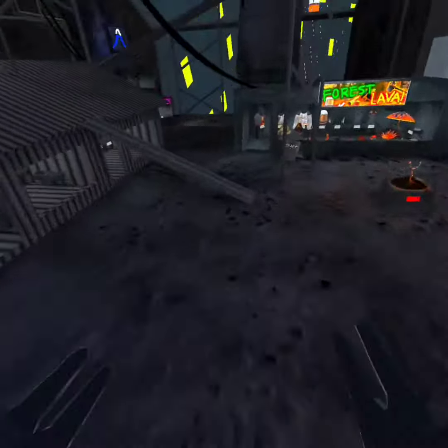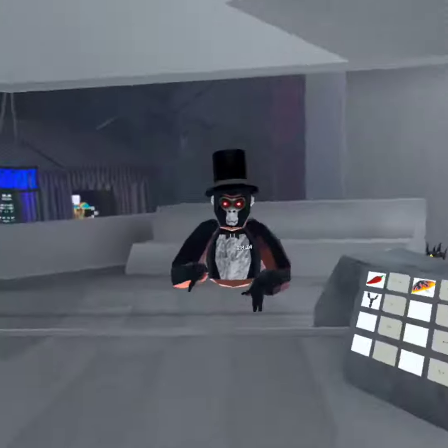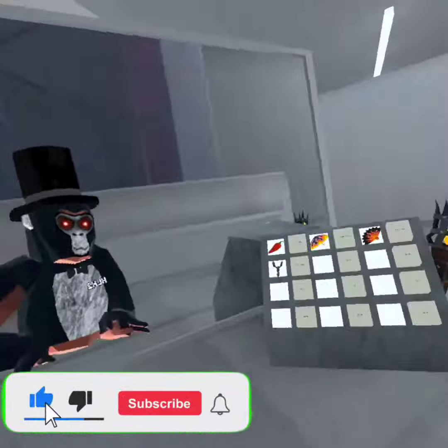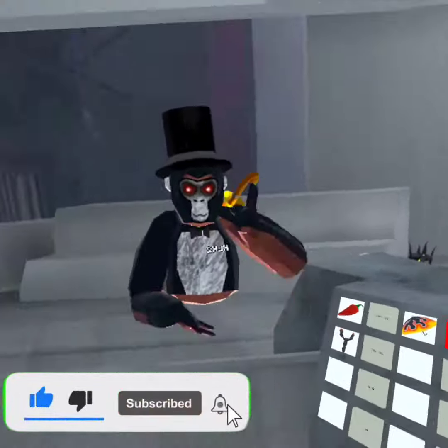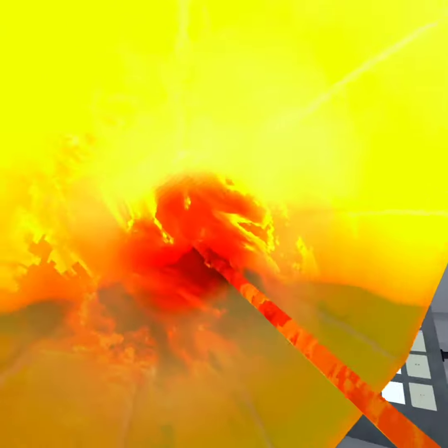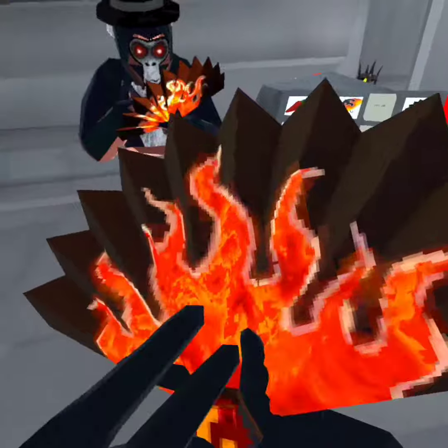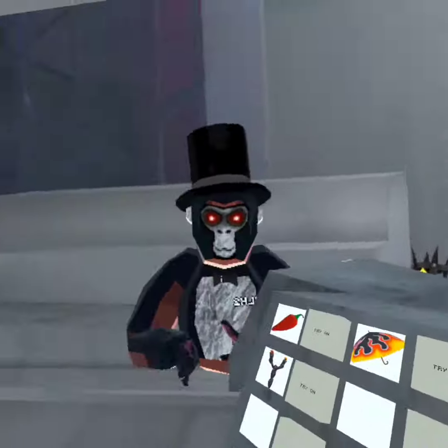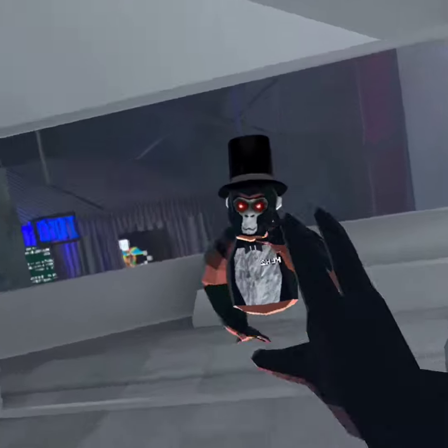Let's jump straight into secret number two. So we're here now at the mirror — look how realistic we look, this is cool. If you go ahead and take out the umbrella and open it, there's moving lava inside of it. Same goes with the Gorilla Tag fan — you can see that there's clearly moving lava inside of it.